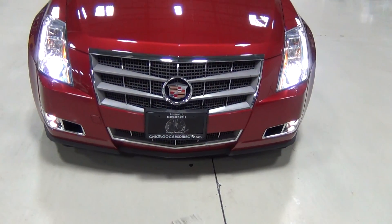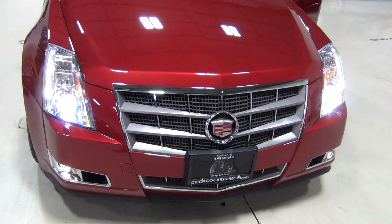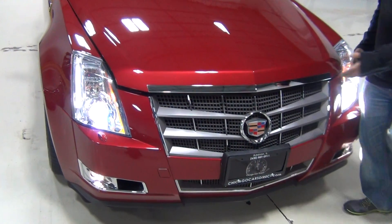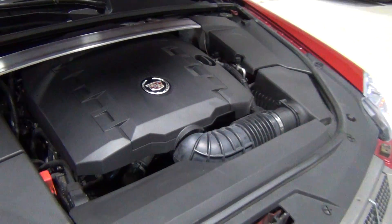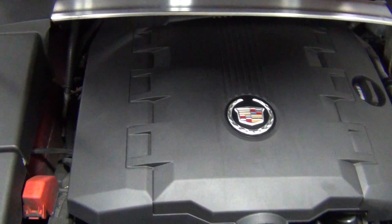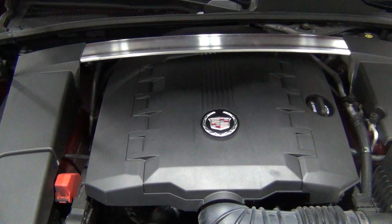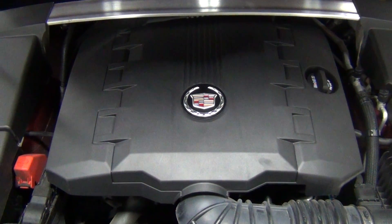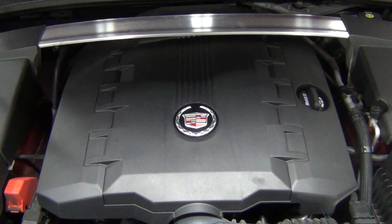Now I'll show you the engine. Look how clean the engine compartment is. This is a beautiful engine compartment — you don't get to really see a lot of the engine because it's all covered with plastic, but all the major manufacturers are doing that. This is the 3.6 liter engine with direct ignition and variable valve timing — it's the bigger motor. It's 304 horsepower and 273 pound-feet of torque.